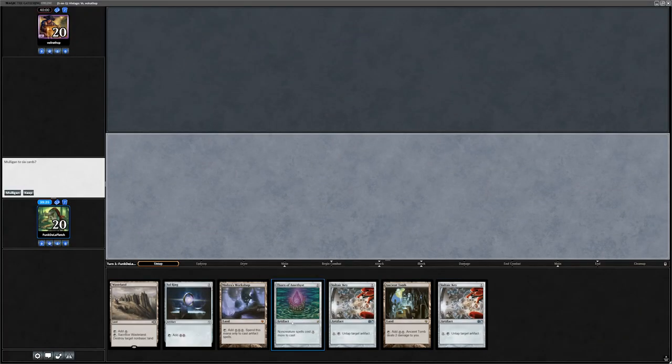I just drew a Chalice. The most common targets are zero, one, or two. I'm going to drop it on two so you don't play a two-mana creature. I couldn't play a two-mana creature anyway — I drew mono Force of Wills.